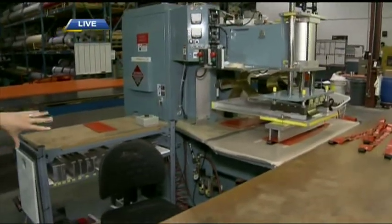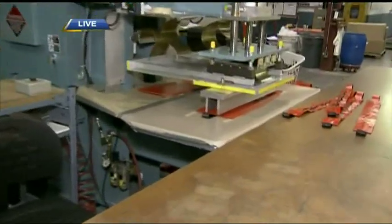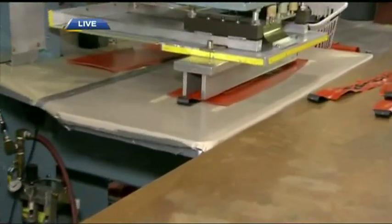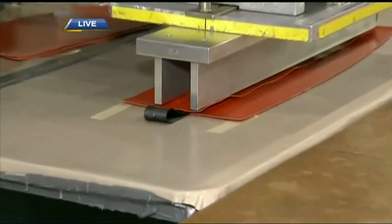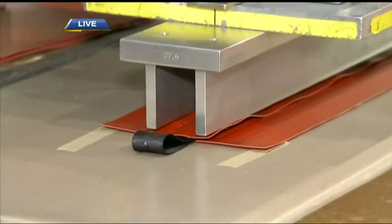This stage is radio frequency welding. On the right you can see the webbing that's been sewn in. Now we weld the two pieces of fabric together, and the actual bond of the weld is stronger than the fabric itself.